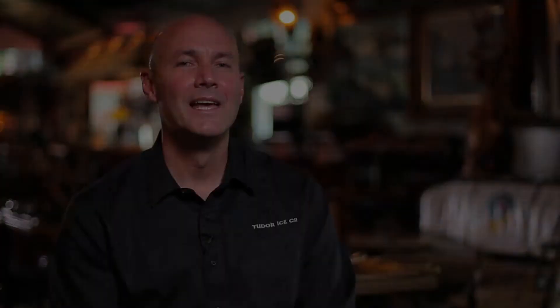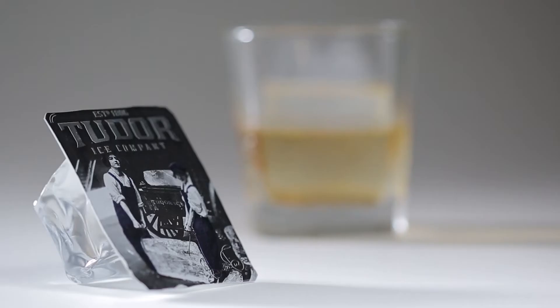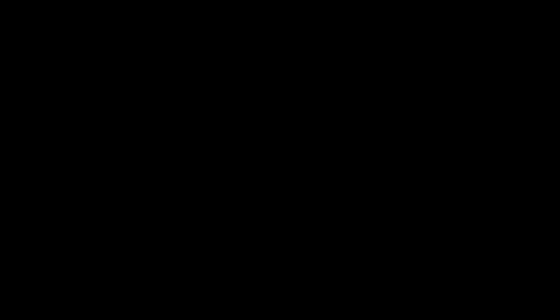The resulting ice is extremely slow melting. That's due to its size, shape, and density. Just one block will last several cocktails. It's pure — we use reverse osmosis water that is devoid of any tastes or smells. It's clean — each serving comes in its own disposable container.